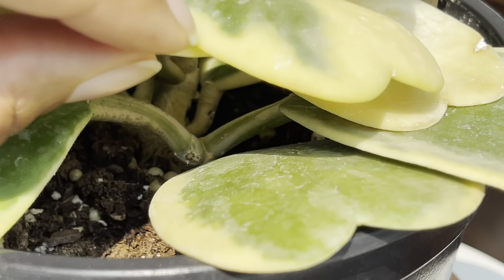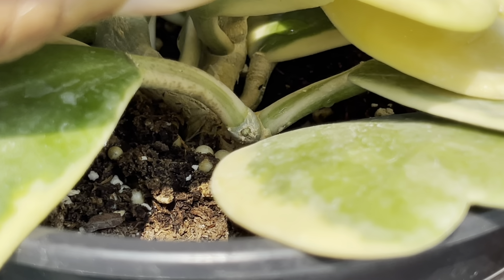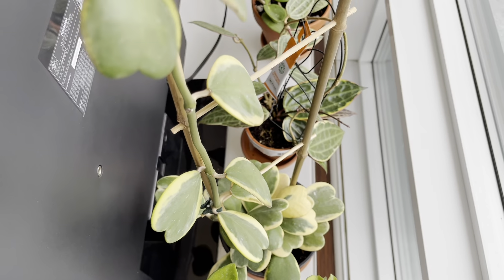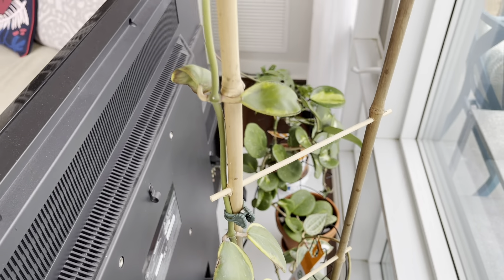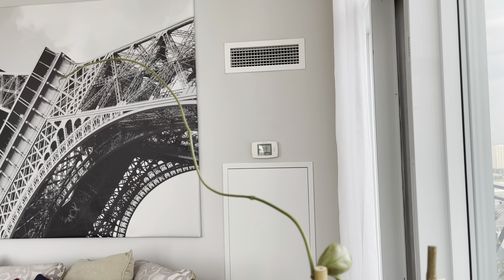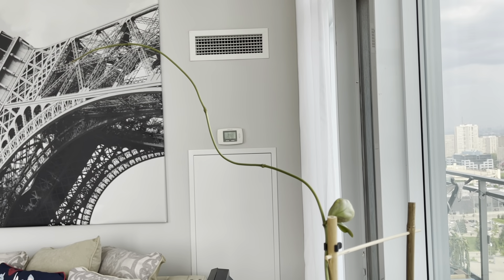She does have another little branching down below but nothing activated on that node yet. She's in a well-draining media so I water her once a week and fertilize every three months with slow release fertilizer. Look at this tendril, she's just growing away.